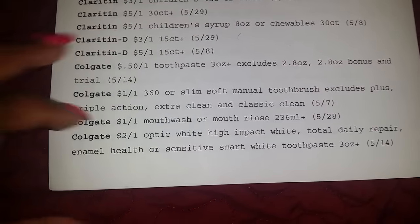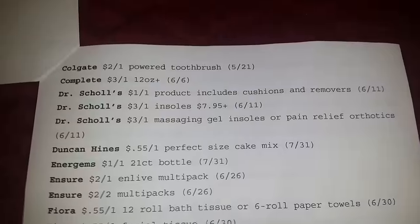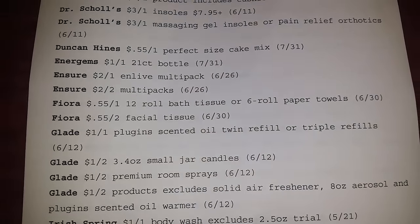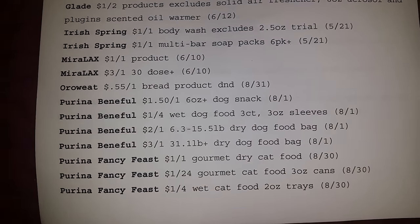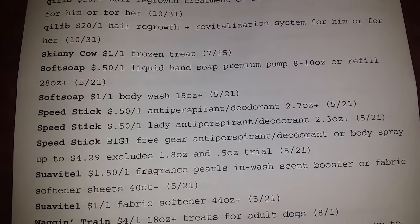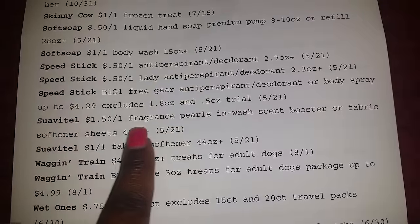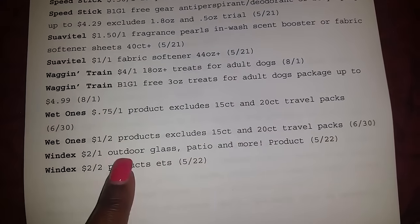Some more Colgate. If there were ever inserts that you need to definitely purchase and stock up on, it would definitely be this one right here. Irish Spring. Purina Beneful — giving those away. Soft Soap Body Wash, Speed Stick. Buy one, get one free Speed Stick Gear. Soft Soap. Suave $1.50 off one. Scent Booster and Fabric Softener. Wet Wands. Windex.